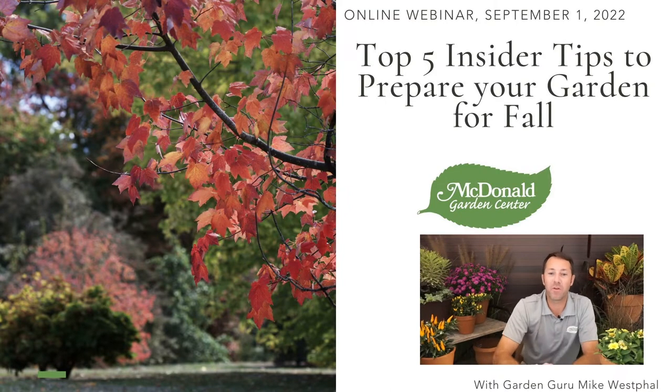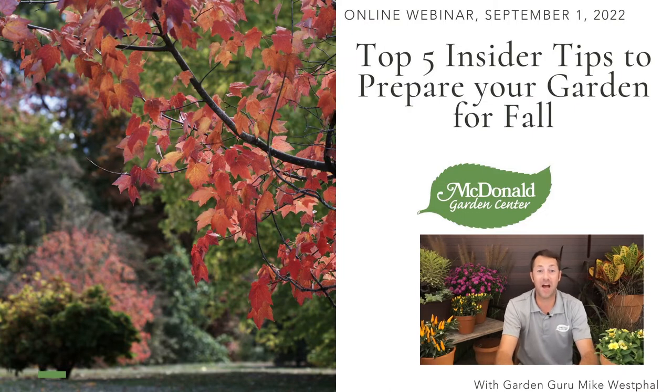Hello everybody, Mike Westphal here with McDonald Garden Center. Hope everybody is doing well. Today we've got a fun topic — we're going to be talking about my top five insider tips to prepare your garden for fall. It's a great time of the year. I love fall, absolutely love it.